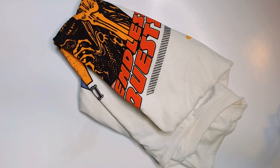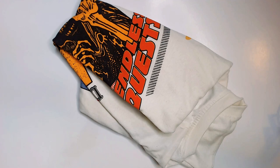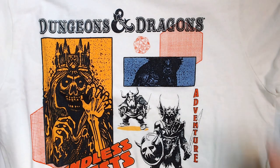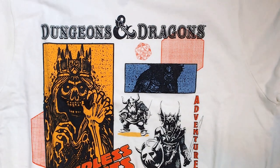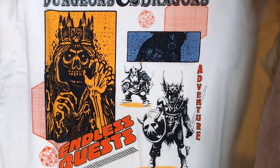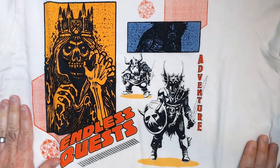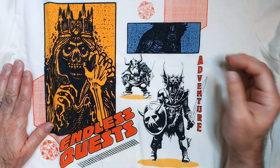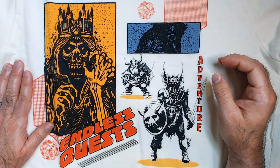Welcome back to RRR Random Book Reviews. I picked up this t-shirt from Five Below — I thought it was really cool and I'll show you why. It's a Dungeons and Dragons t-shirt featuring some of the action figures that came out in the 80s. There's a dwarf — I can't remember his name — a Lich King, and I think that's a tree troll.